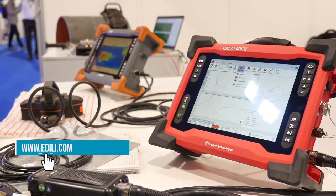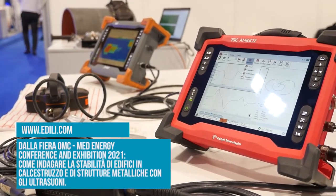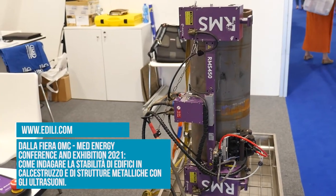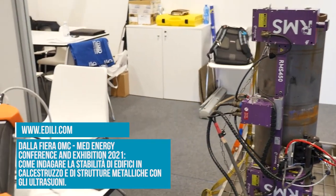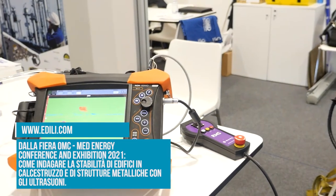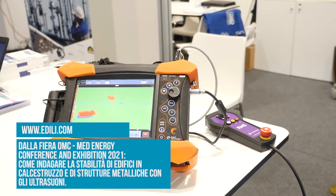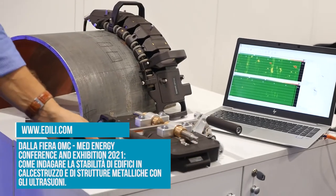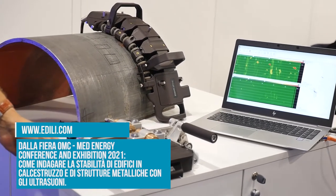Parliamo di questo metodo a ultrasuoni per indagare la struttura degli edifici in termini di stabilità e sicurezza. Come funziona? Le tecniche ultrasonore nella diagnostica industriale sfruttano le proprietà delle onde elastiche prodotte da cristalli piezocompositi che, eccitati da corrente elettrica, vibrano e producono onde ultrasonore. Le onde vengono trasmesse all'interno dei materiali e si lavora con gli echi di ritorno — come nell'ecografia ospedaliera, stesso principio, con gli echi di ritorno delle onde elastiche.